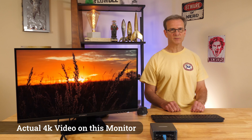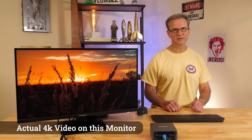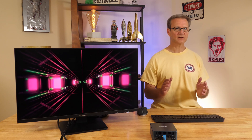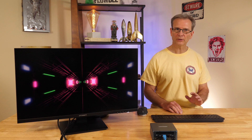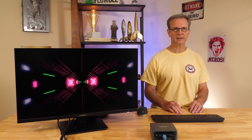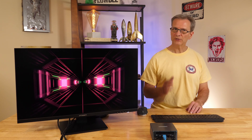Most 4K monitor reviews obsess over gaming, but the biggest upgrade might be something way more everyday — reading. Seriously, reading text on a 4K monitor is like putting on glasses for the first time. Everything just looks crisp and clean, almost like a printed book. Let me show you.